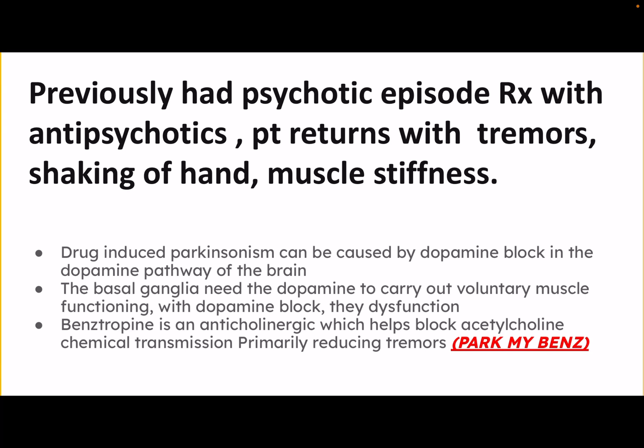Essentially, benztropine blocks acetylcholine, which is a nerve signal that goes from one pre-synaptic neuron to another post-synaptic neuron, causing the tremors and the muscle stiffness and shaking. So you can treat it with an anticholinergic which blocks that nerve signal.